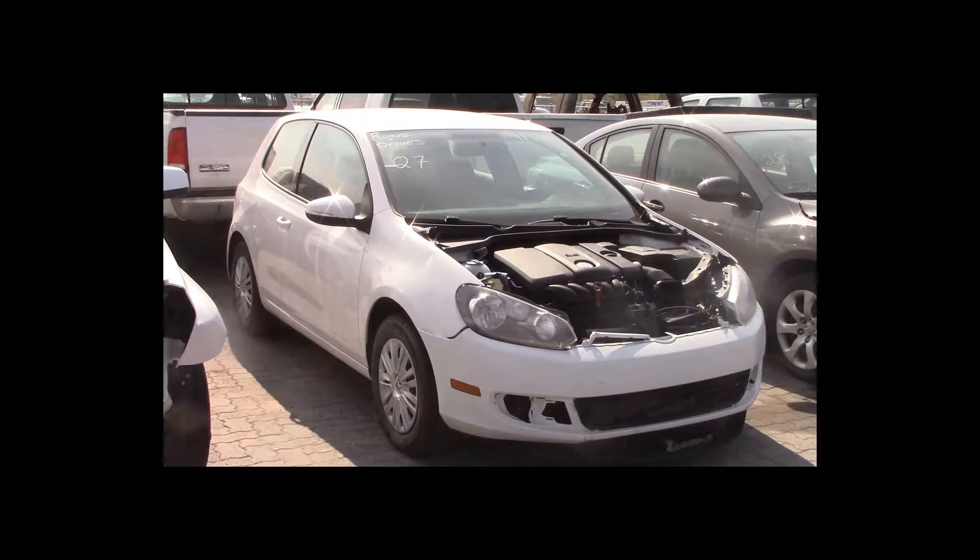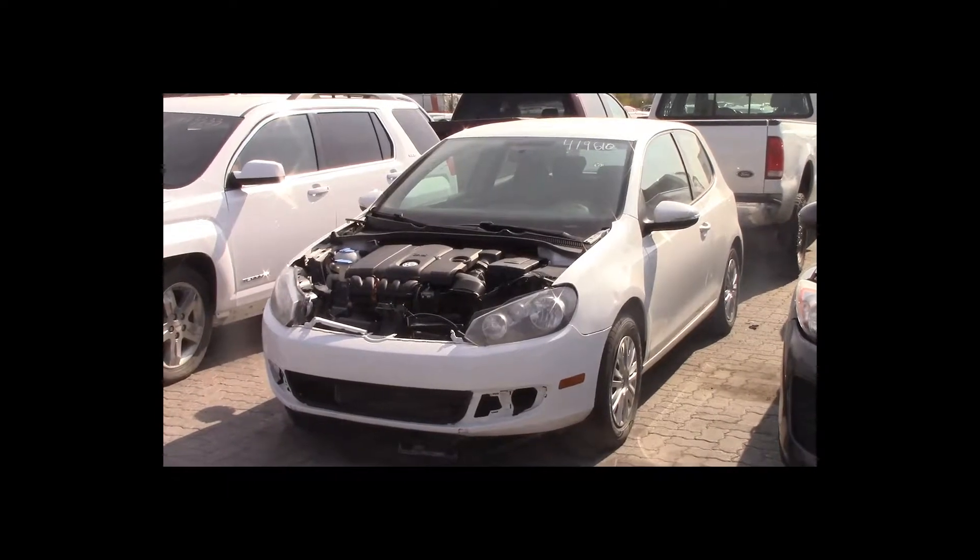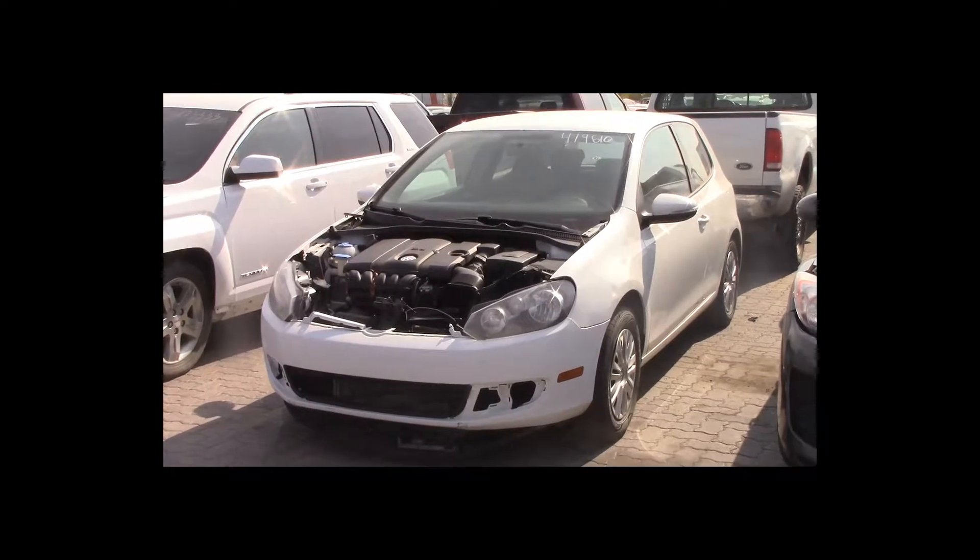Lot number 27 is a 2010 Volkswagen Golf. This vehicle is a 5-cylinder with an automatic overdrive. It is loaded: heated seats.